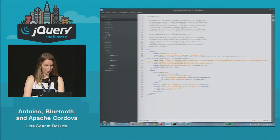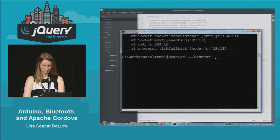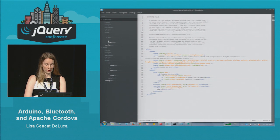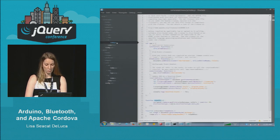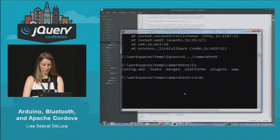I already created an application called Camera Test. All I did was add an image tag and give it an ID, and add a button that calls a method called take_picture. On the JavaScript side, I added a method called take_picture. All it calls is navigator.camera.getPicture, which calls a success and a failure handler. What it does is take the picture and then save it to that image tag I created. Let's run it — cordova run android.